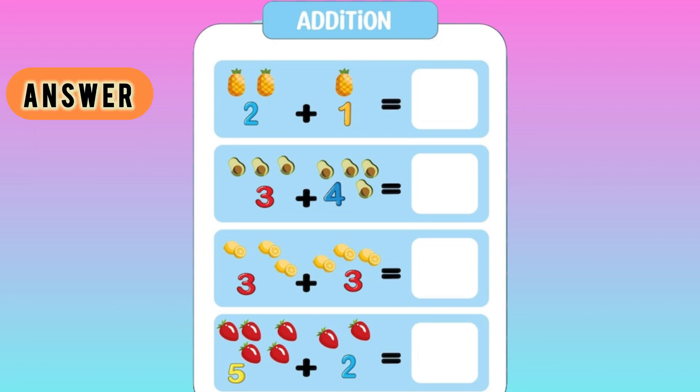Yes, you are right. 2 plus 1 equals 3. 3 plus 4 equals 7. 3 plus 3 equals 6. 5 plus 2 equals 7.